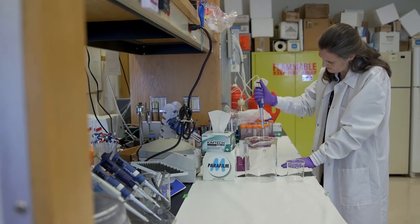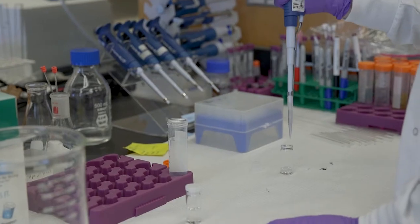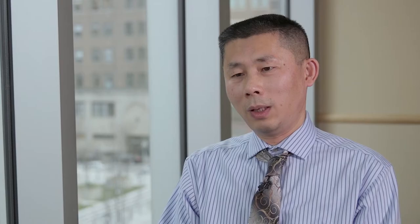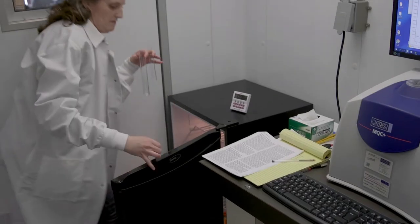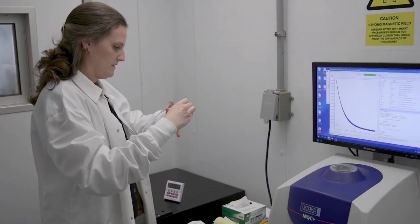What makes the center unique is that it's not focusing on a specific kind of technology such as mass spectrometry, or a specific class of pharmaceuticals such as vaccines, or a specific type of disease such as cancer. Rather, it develops technologies with a broad scope in mind — from drug discovery to drug manufacturing to drug inspection. That breadth of scope is what makes the center unique.